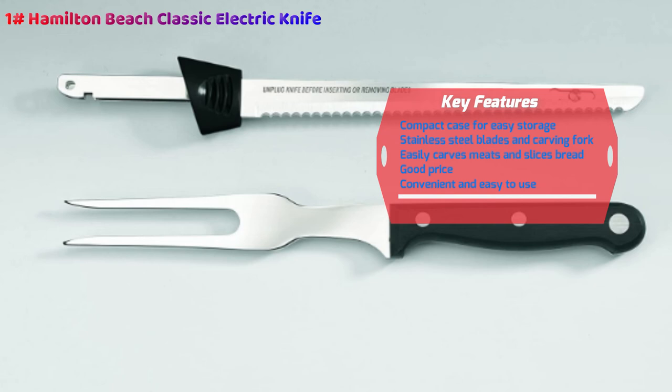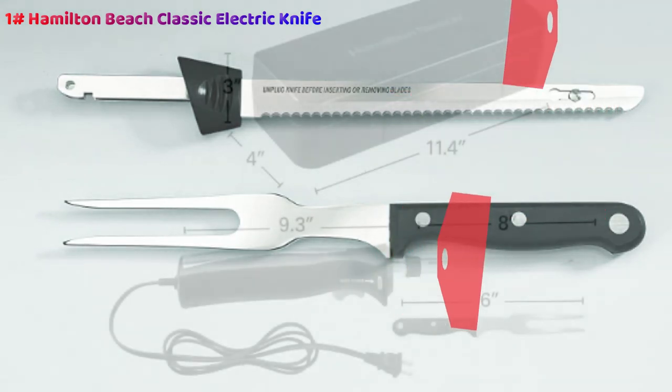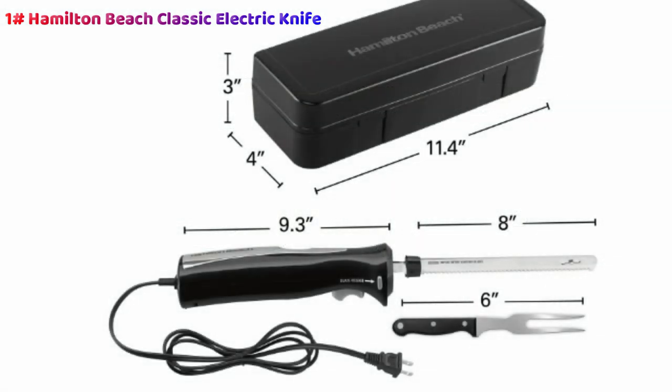As good as it is as a carving knife, it's also excellent as an electric bread knife, able to cut your warm, crusty loaf without warping the shape of the bread and turning your sandwich into something you'd rather not discuss. We talk about the best things since sliced bread, so what exactly do we call the best thing that slices bread? Something to think about.